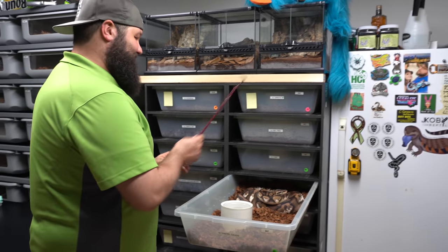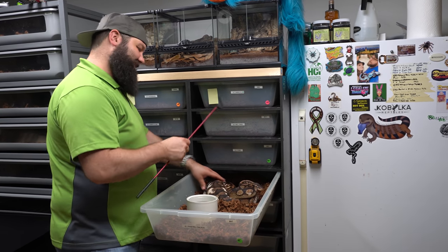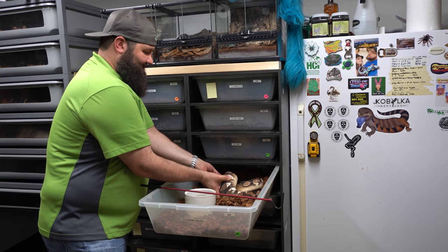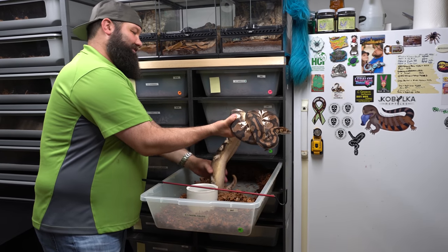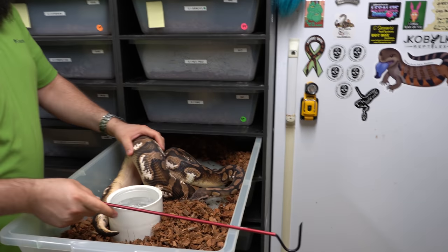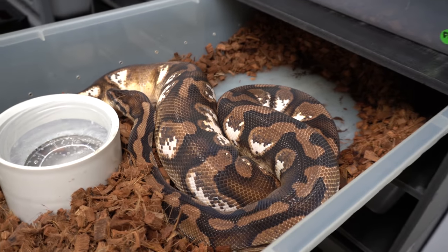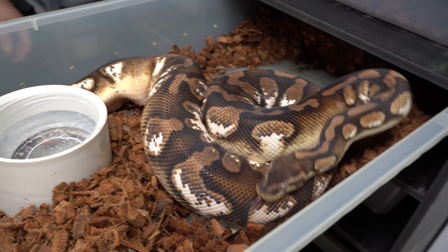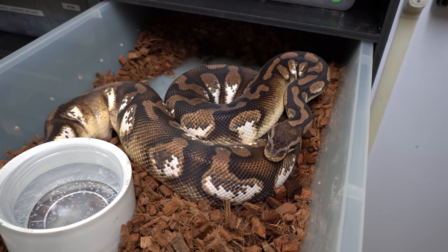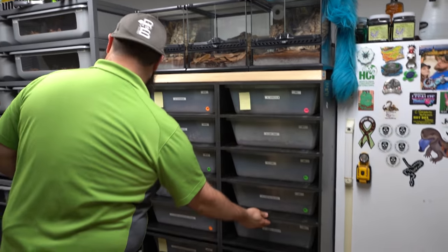Going on down the line, here's our pastel calico — the biggest snake we have in the collection. She's deep in shed and was freaking out. We're pretty sure she's gravid, but it's really hard to tell — she's just so fat. She's real ornery right now. I'm not going to mess with her. She might be about to lay, but she's in shed so she can't be. She's just cranky and heavy, and it's impossible to tell if she's gravid at this point.